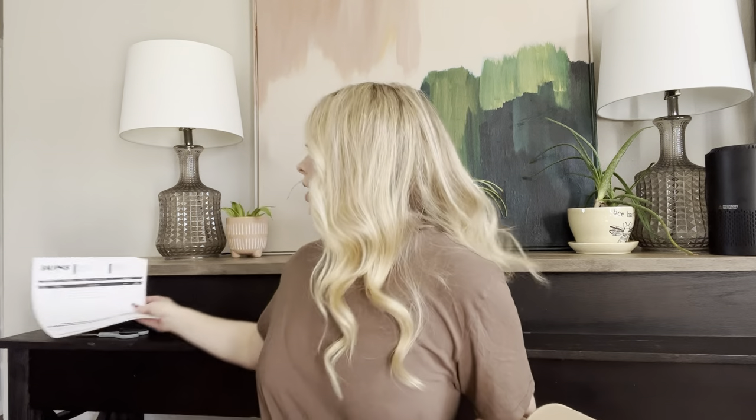I got the boyfriend loose boxer, boyfriend long sleeve, boyfriend t-shirt, boyfriend fleece pant, and boyfriend loose pant. I got everything in the color pink except for the long sleeve, which I got in navy, and the boyfriend fleece pant I got in ash.